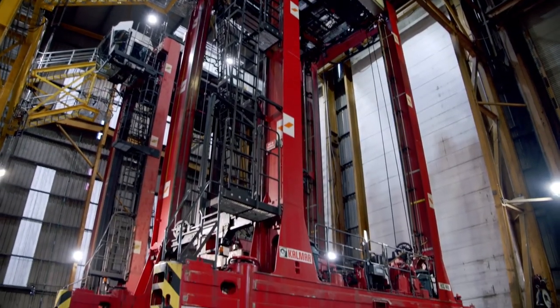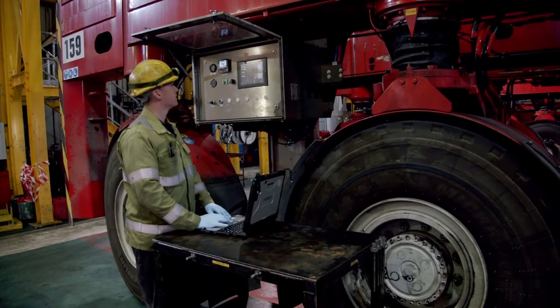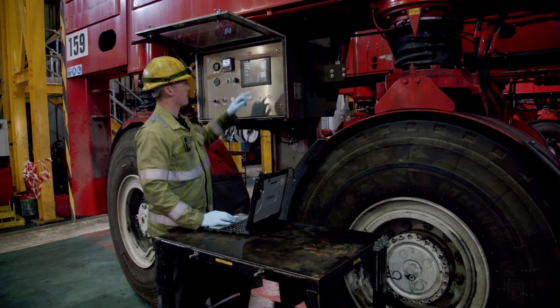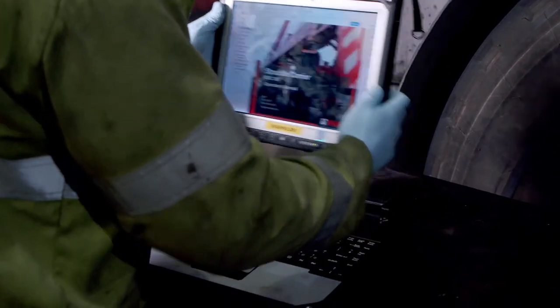The DP World maintenance teams use Panasonic Toughbook 20 and 33 rugged notebooks as essential tools for running diagnostics and managing maintenance tasks on vehicles at the terminal.